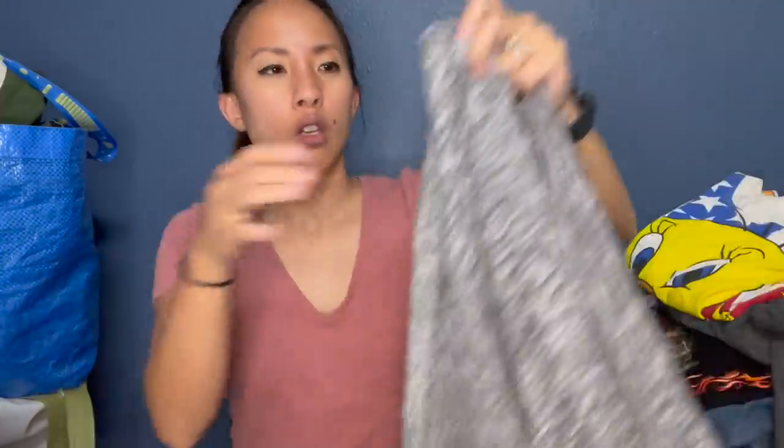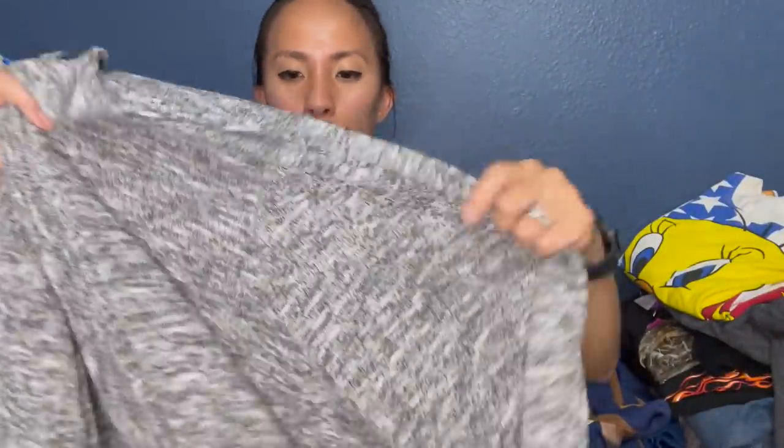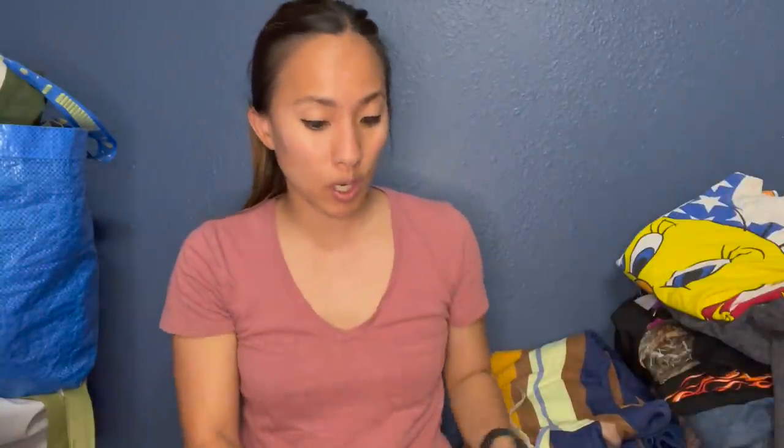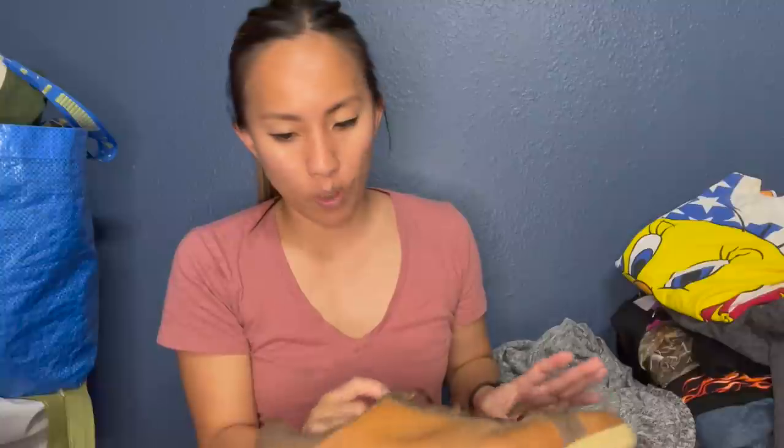This is Torrid — it's a size 6, which means 6X. It's just this open front cardigan, pretty lightweight. I'll probably list that for around $20 to $25. The nice thing about Torrid is that if you look at the white tag underneath, it'll have the style or item number. You can just type 'Torrid' plus the item number into Google and you should be able to see the actual item come up, including stock photos and the name — which makes it a lot easier to list. Torrid can sell really well.